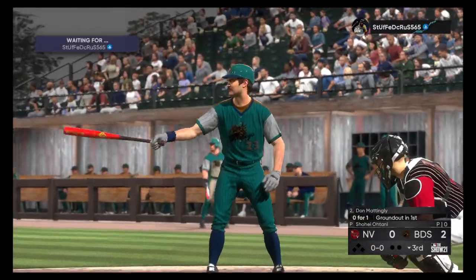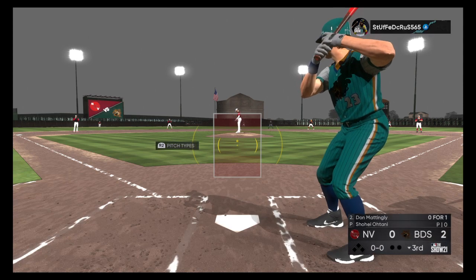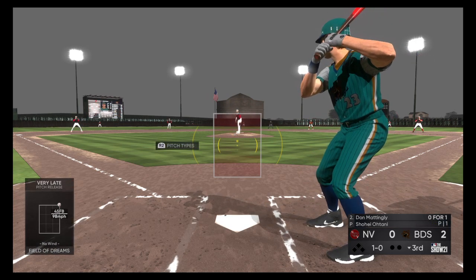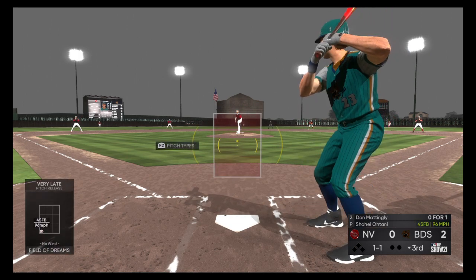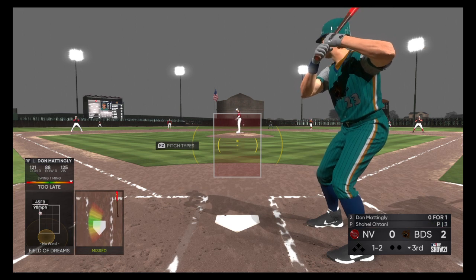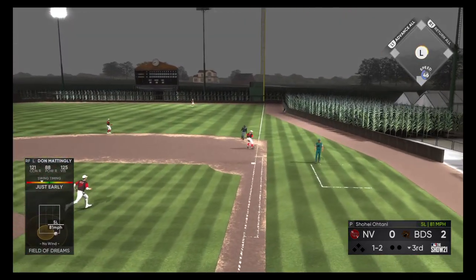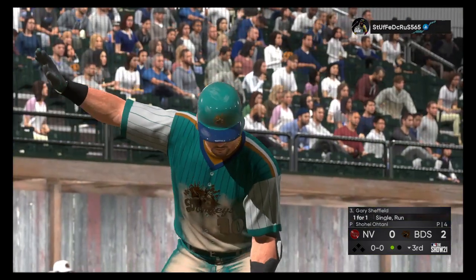Bottom of the third now, and next to battle will be the first baseman Don Mattingly, the right fielder. The pitch on the way — the 1-0 — that's the exact spot to lean on as a reliever. As a hitter you just have to tip your cap and look for the next one. No contact there and it's one and two — reined in and he is out on the tag.